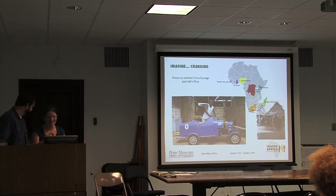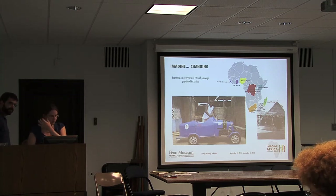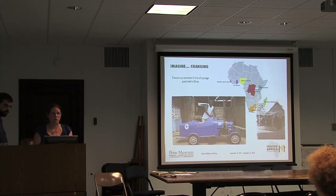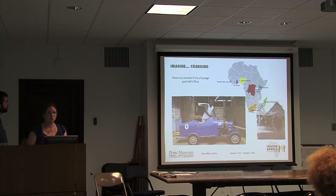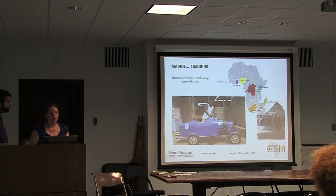Imagine Changing focuses on different rites of passage conducted throughout various countries in Africa. Because there are so many rites of passage, we limited the table to initiation, coming-of-age rites, and funerary rituals, giving an overview using objects from the collection as well as images. Each table has a contemporary issue connection—some of these objects are quite old, so what are the contemporary issues? This table focuses on how initiation rites are being continued and adapted to modern city life, including kids doing initiation rites on their spring break around college schedules.